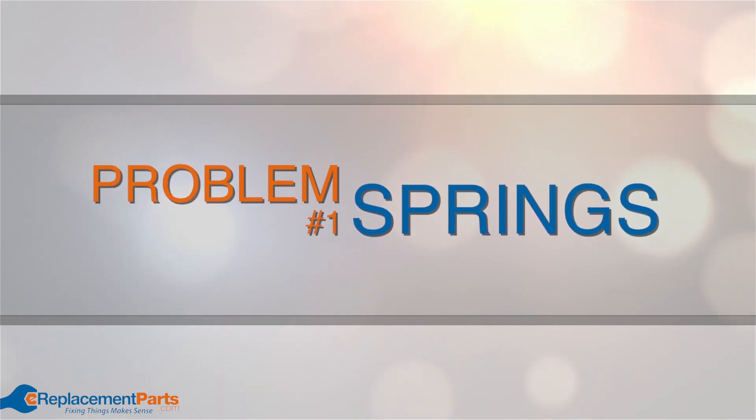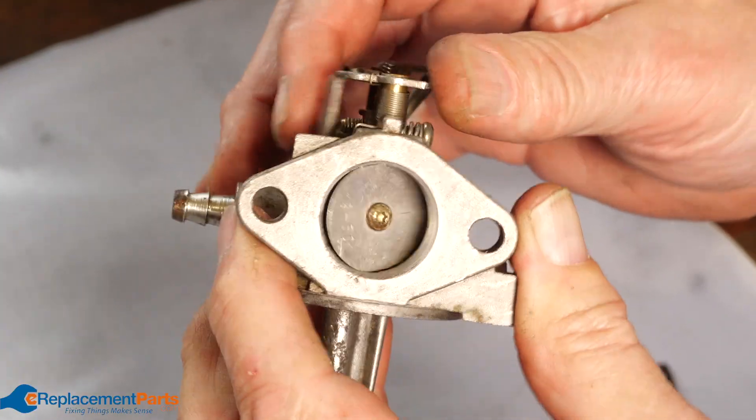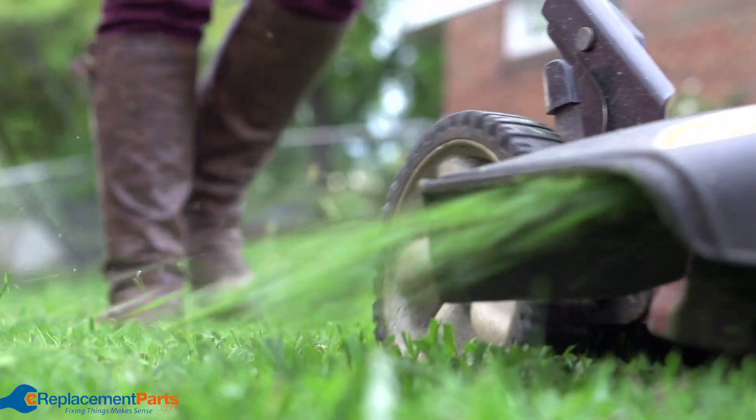Problem number one: springs. If any of the springs within the system have become slack due to wear or damage, they can cause the engine to surge up and down when the engine is running. Be sure to inspect and repair them so your engine can run at peak performance.